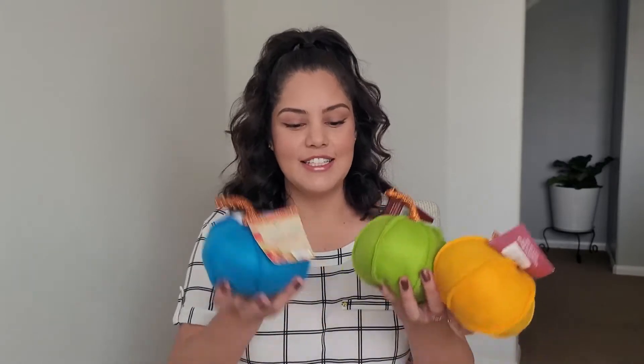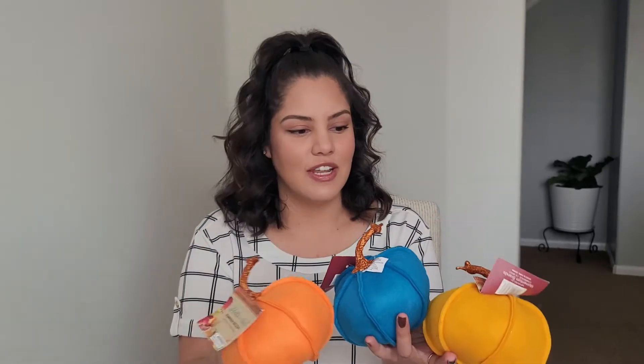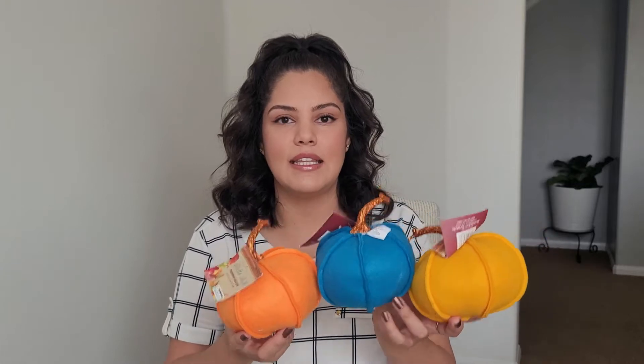Tell me these aren't the cutest little pumpkins ever! I wanted to get something with a little bit more color because everything is really in the red, orange, brown range — kids don't find that very attractive, kids like color! So I got these little pumpkins, each a dollar, and there were three of them. I feel like these are going to go great in the playroom.